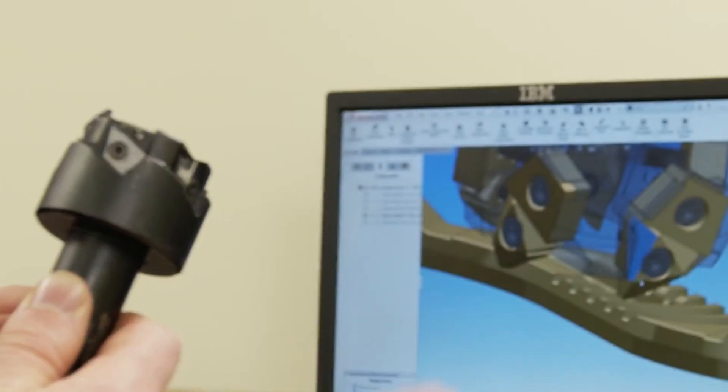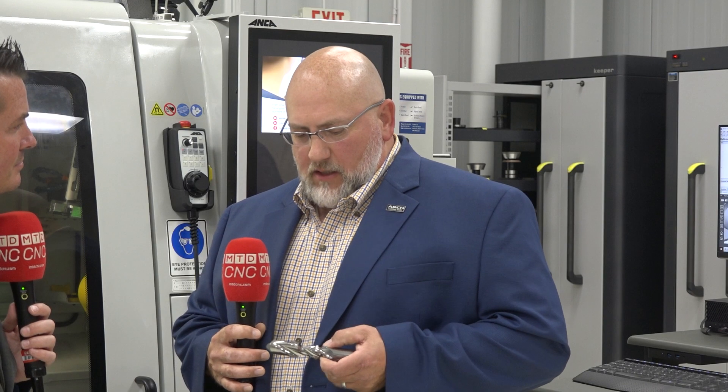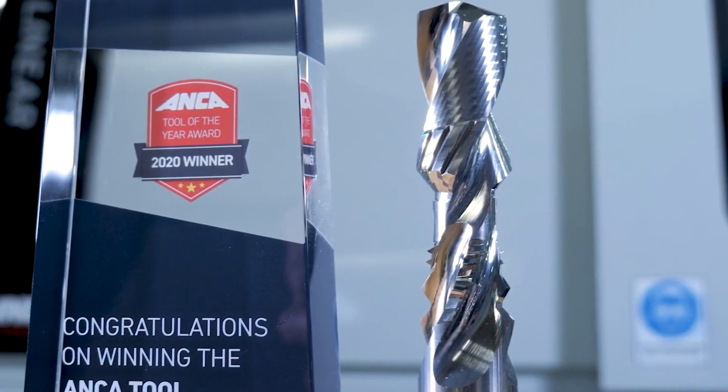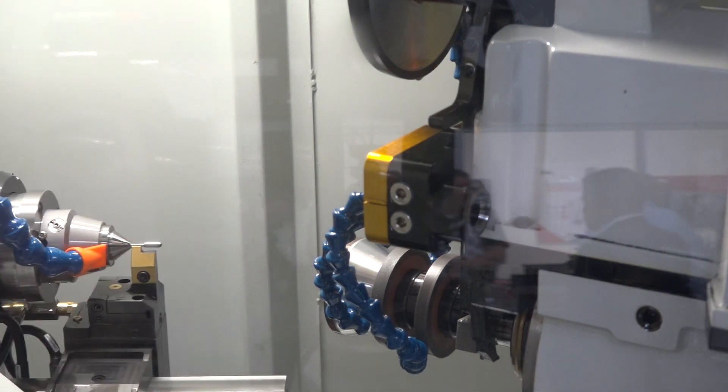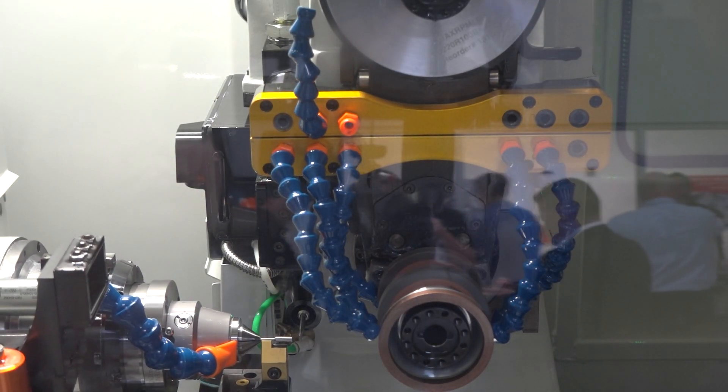We're developing a solution that saves customers cost at the spindle and gives them uptime in production. This tool is a two-flute drill in the beginning, an eight-flute reamer in the middle, and the final form is a four-flute staggered form cutting tool. It has utilized the Anka to the extreme, taking the software and manipulating it to create a custom tool like this.